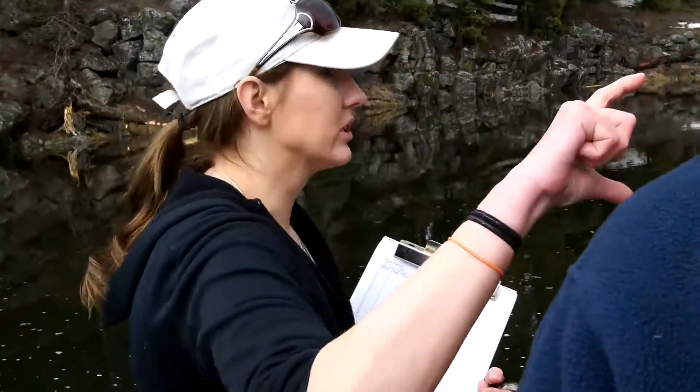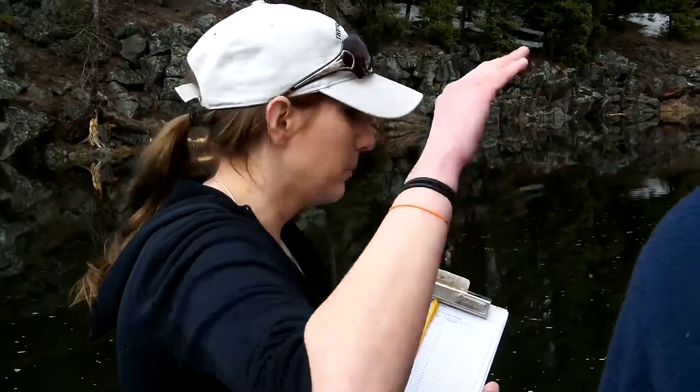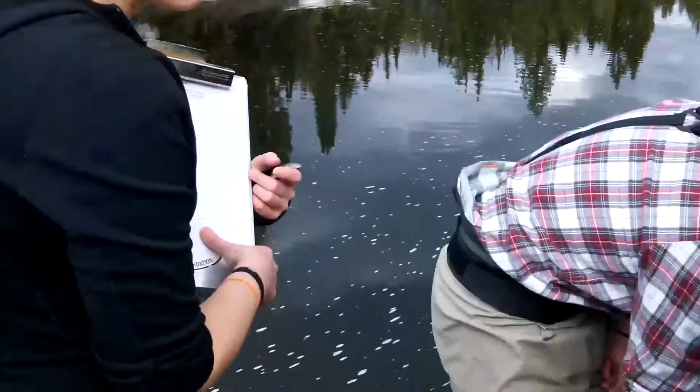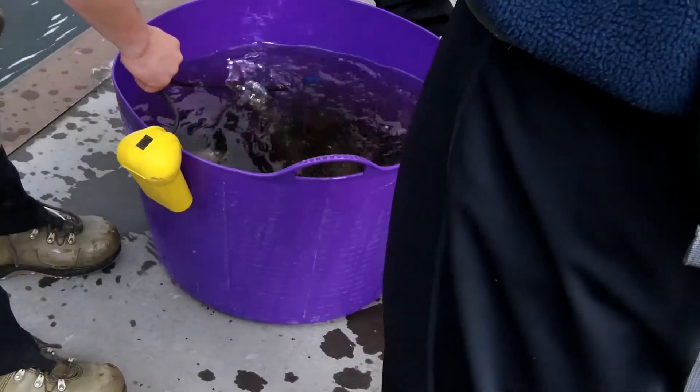We measure total tail length to the end of the tail — some people measure to the fork, but we're going to do total length. We also have brook trout, and maybe other things that we'll have you guys identify.